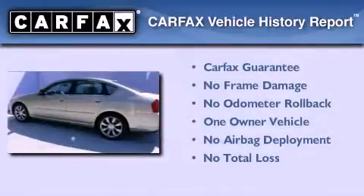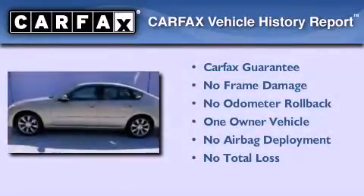This Infiniti has had only one owner, and it qualifies for the Carfax buyback guarantee.